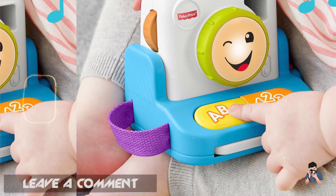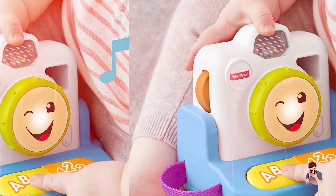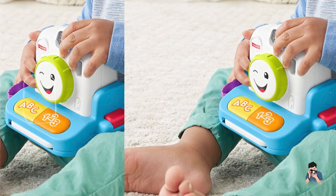Usability: designed for ease of use, the Fisher-Price camera has large, easy-to-press buttons and a sturdy build suitable for young children. It is lightweight and portable, making it convenient for little hands to carry and use independently.